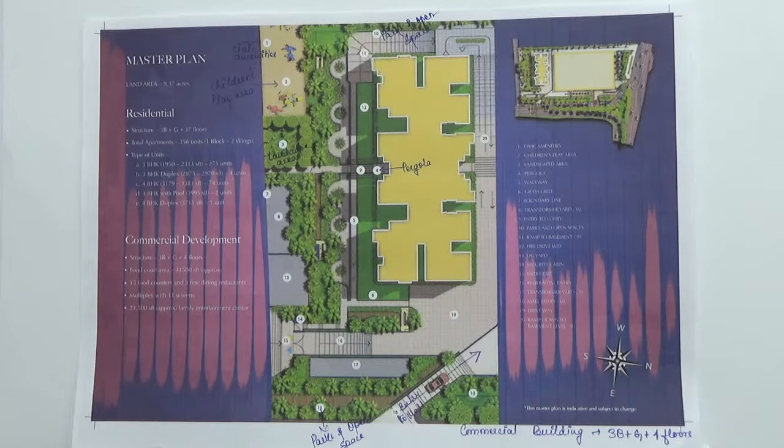Apart from this, you have outdoor amenities. Here you have park and open space on this side, as well as a children's play area, a civic amenity area, a landscape area, and a pergola.